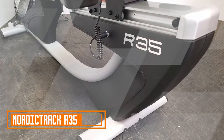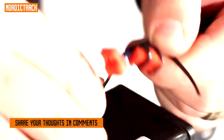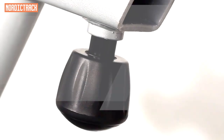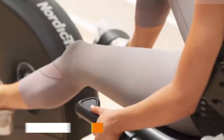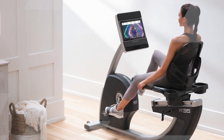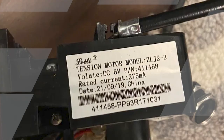Top of the list: NordicTrack R35 Recumbent Exercise Bike. The NordicTrack R35 Recumbent Exercise Bike is a versatile and high-quality fitness equipment designed to provide an effective and comfortable workout experience. This recumbent exercise bike is packed with features that cater to both beginners and seasoned fitness enthusiasts. With its ergonomic design, it offers excellent lumbar support and reduces strain on your lower back.